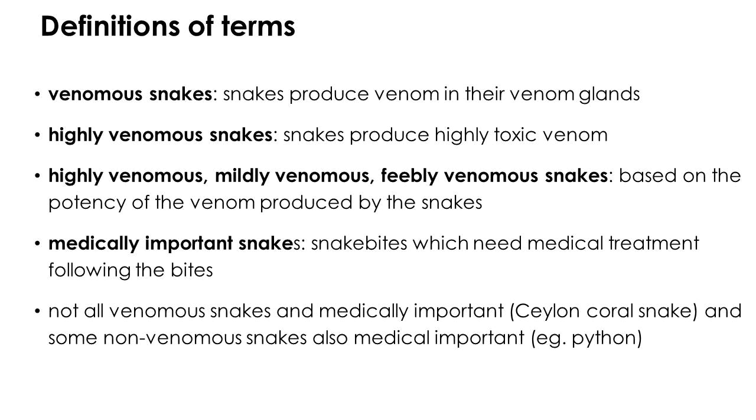Snakes producing venom in their venom glands are known as venomous snakes. Species producing highly toxic venom are classified as highly venomous. Mildly venomous snakes produce mildly toxic venom and do not lead to life-threatening outcomes. Feebly venomous snakes produce venom that leads to mild local pain and swelling after bites, with no systemic effects.